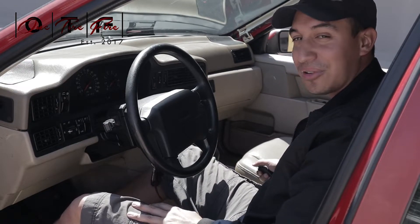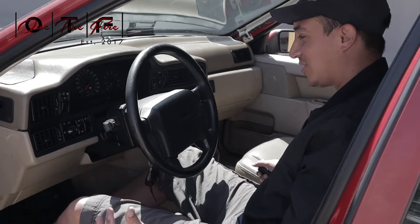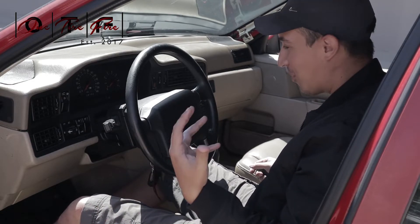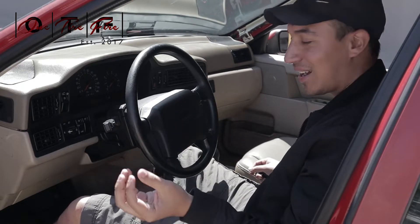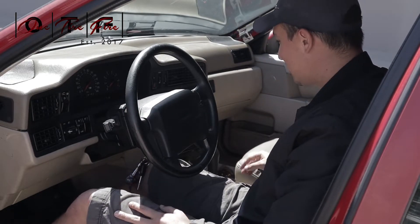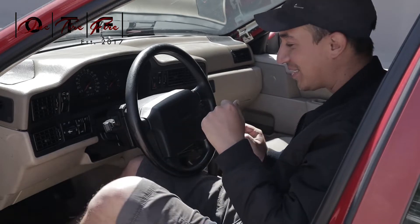Two cup holders! Can you believe that? More than my previous car — thanks, Honda. So number four is the consumer friendliness of this car. Whatever you need it to do, it tells you, and all these amazing buttons I still haven't fully figured out. Number four: consumer friendly.